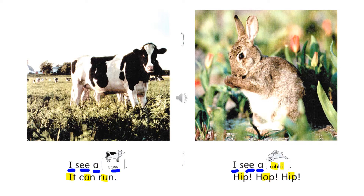The words that have a short vowel sound are colored yellow. 'Rabbit' — A, I — rab, bit. Hip, hop, hip. And the words underlined in blue make a long vowel sound: I, see, a.